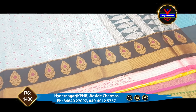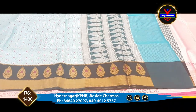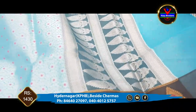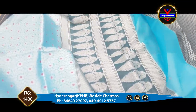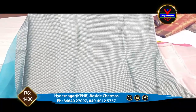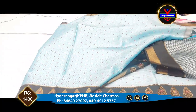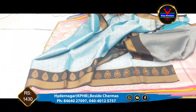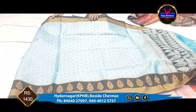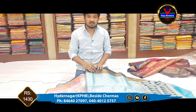We have a very little touch on this one. There is a little blouse included. This is a small party wear collection — suitable for small parties, functions, and office wear. We have a lot of collections at only 1430 rupees.